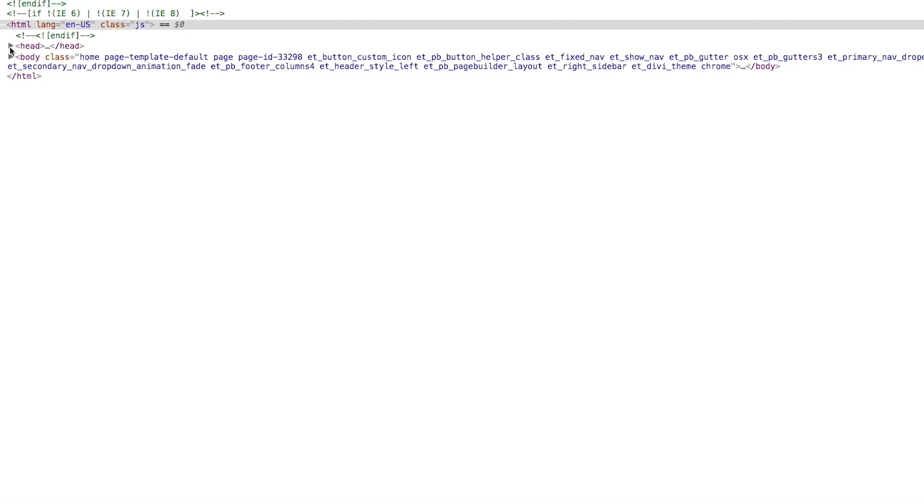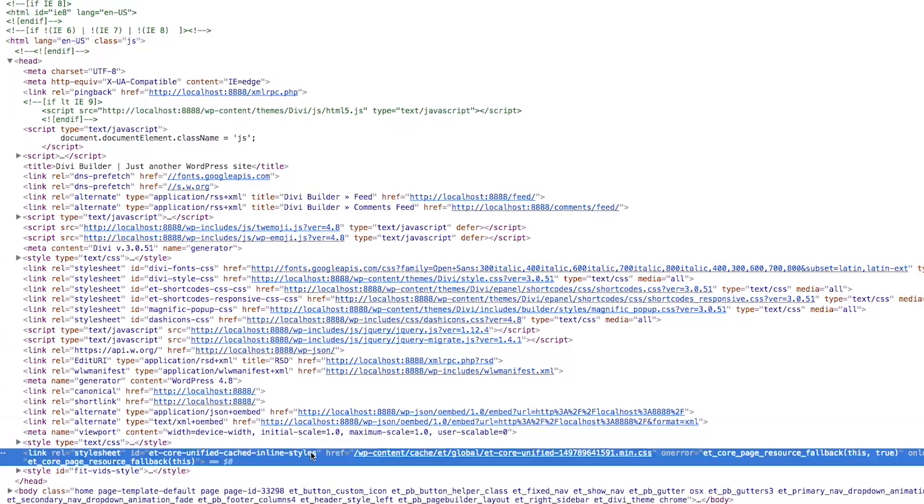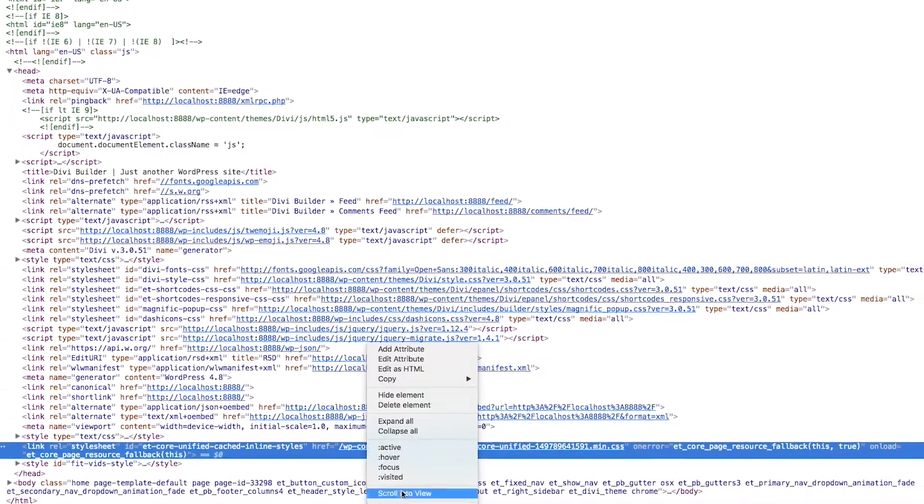Whenever you adjust the design of a page, these static CSS files are recreated automatically. This update represents a great step forward for Divi performance and it's the first of many performance enhancements on the way.